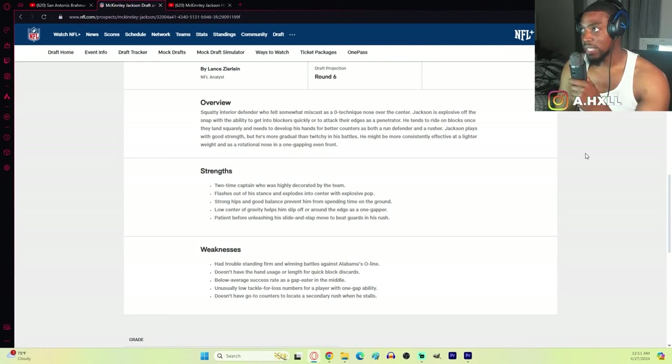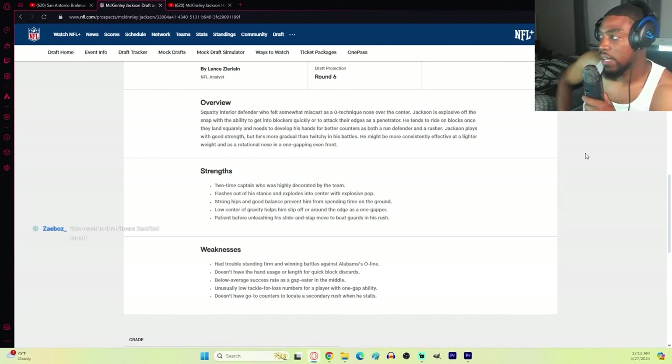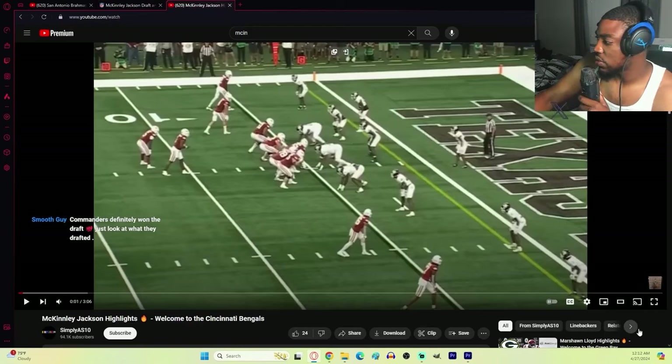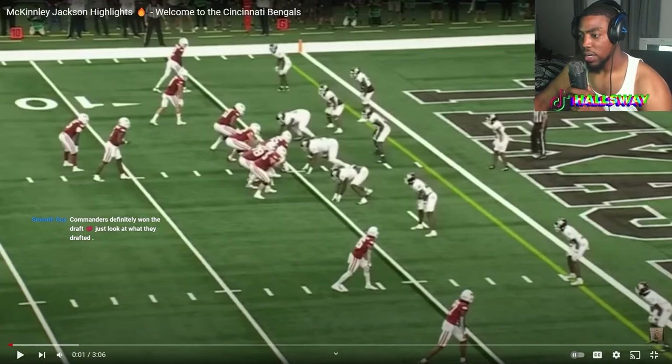I like to highlight the weaknesses because sometimes they're just blatantly wrong, and sometimes it's good for education about the player. He had trouble standing firm against Alabama's o-line, doesn't have the hand usage or length for quick block shedding, below average success rate as a gap eater in the middle, unusually low tackle for loss numbers for a player with one-gap ability, and doesn't go to counters when he stalls. So he's more of a one-dimensional type player apparently.